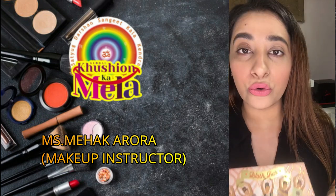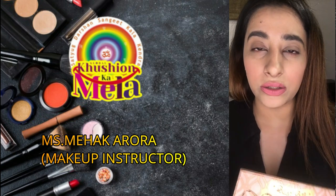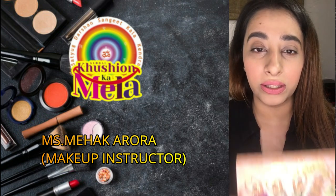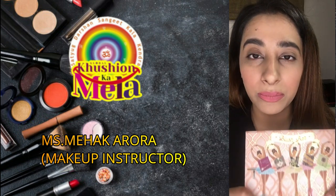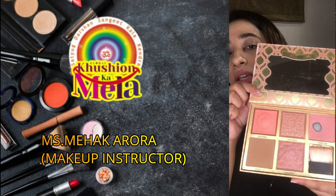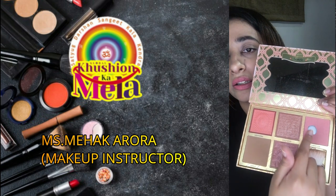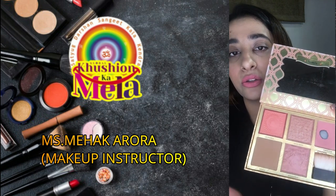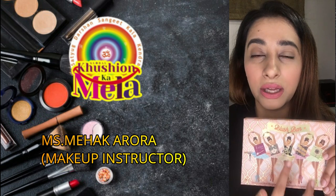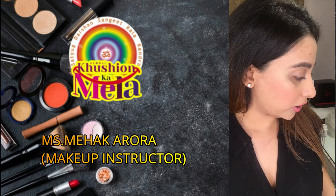Then you can go for a good blush. I would prefer a good quality blush because normal quality blushes will wear off very quickly. If you have a good quality blush, it will stay longer. I have this blush palette which has contour powder and different tones, so you can invest in a blush palette with different colors rather than going for single blush colors.